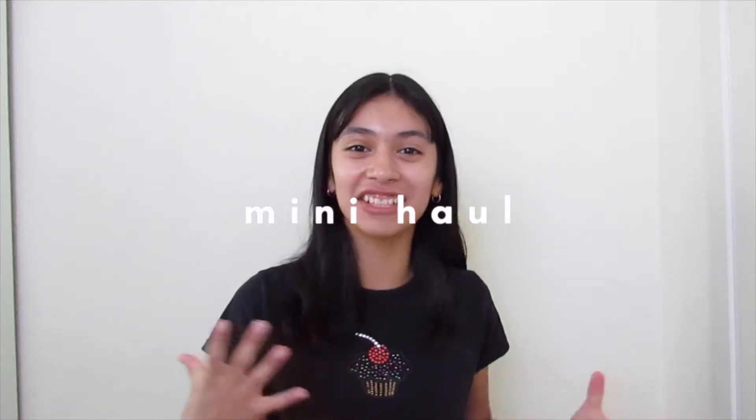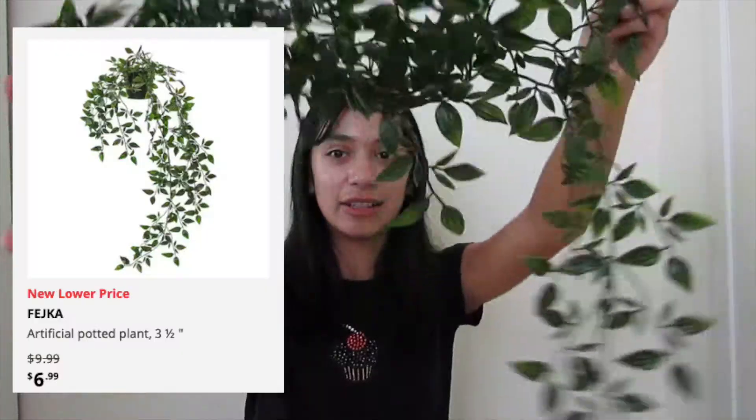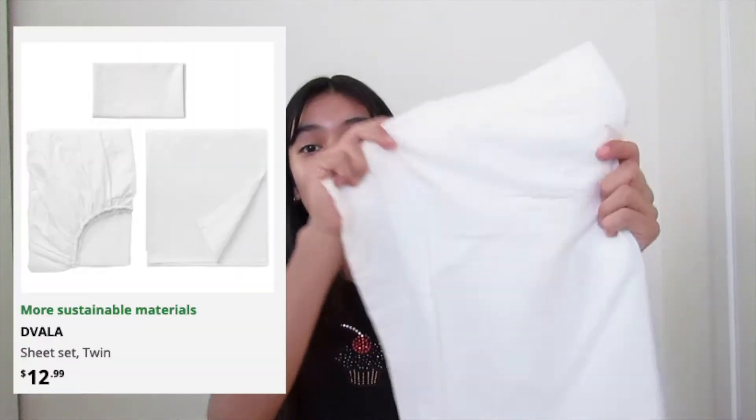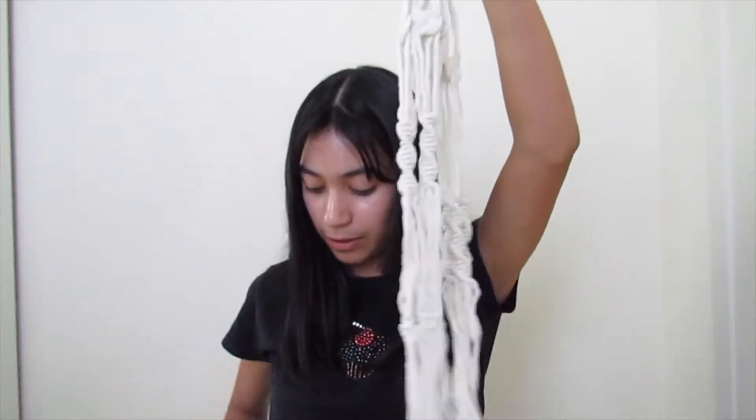Now I'm going to show you guys every single thing that I've got, and all these products will be linked down below. We're going to start off with Walmart. The first thing I got was this big pillow. Next thing was a plant, which I'm so excited about. Then from IKEA: the first plant, and the last small plant. I just got some new white sheets, a duvet cover with green stripes, plain white curtains, and macrame hanging planters — comes with three.